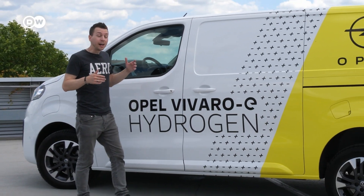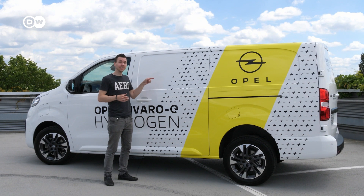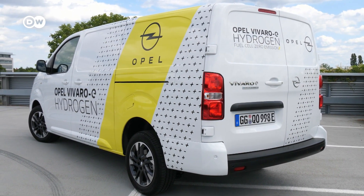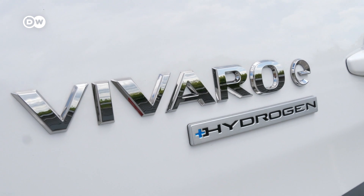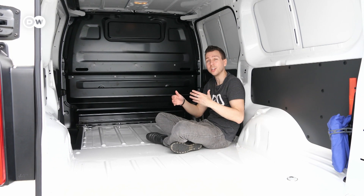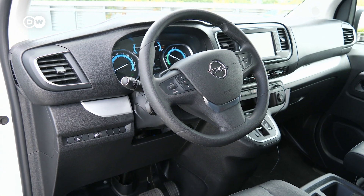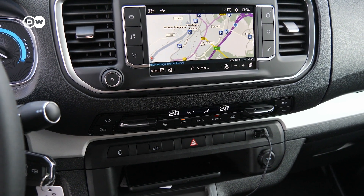The Vivaro E Hydrogen is available in two lengths: 4.95 meters in the regular version and 5.30 meters in the longer version for additional cargo space. The hydrogen Vivaro boasts a capacity of 6.1 cubic meters. It's not made for people transportation, but you can fit up to 1,000 kilograms inside and tow an additional 1,000 kilograms. Like a battery electric vehicle, it comes with a B driving mode for higher recuperation to charge the battery.